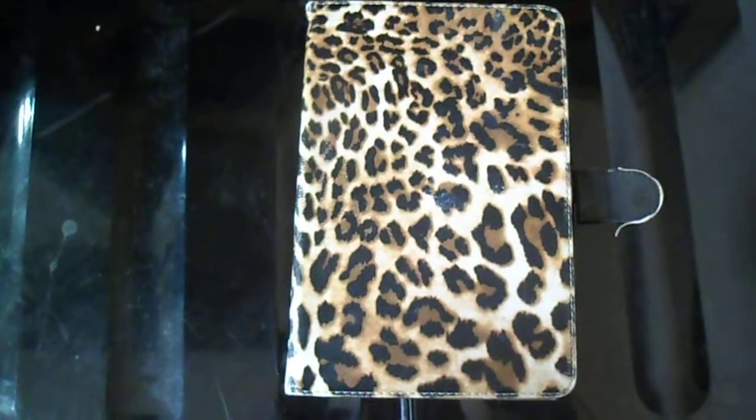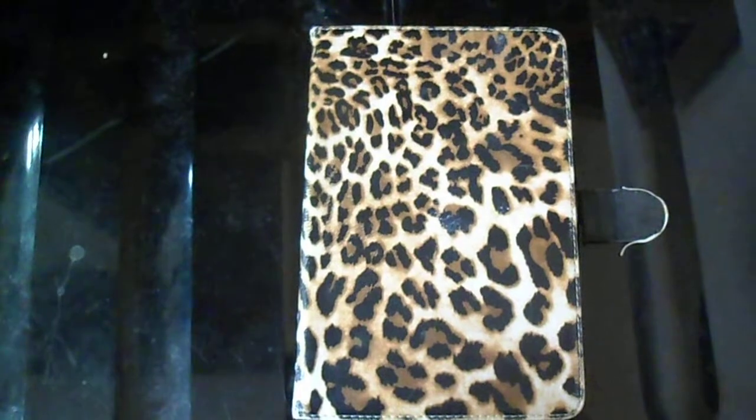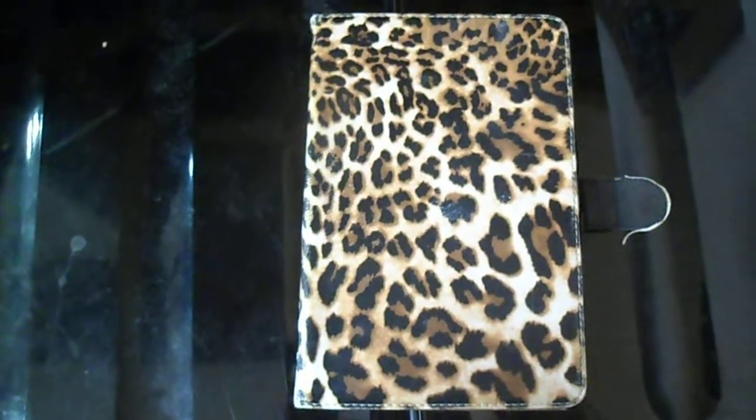Hi everyone, it's Vlogtober Day 16 and I'm going to show you what's on my iPad.